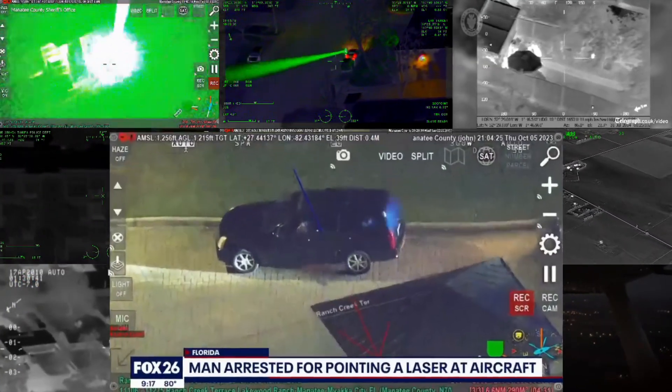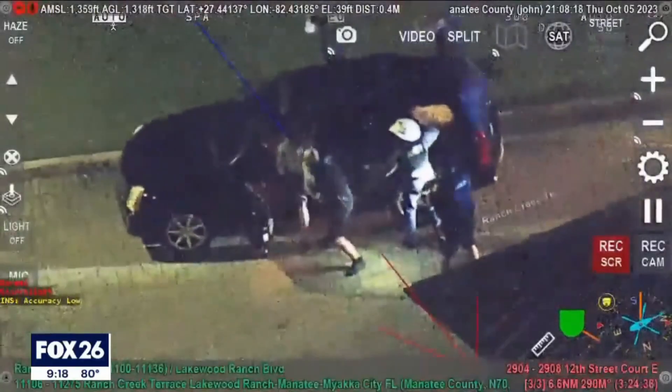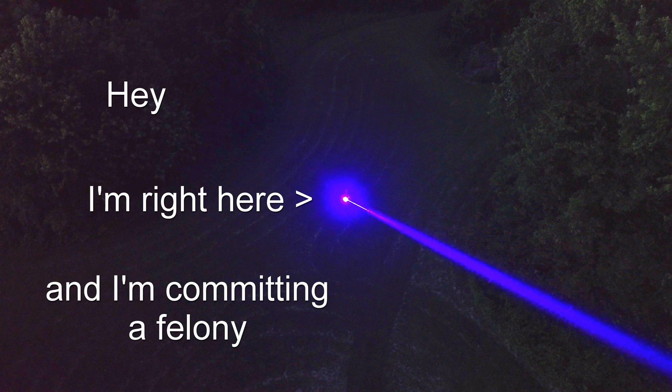There is no limit to the footage of people shining lasers at aircraft, and many of them end up getting arrested almost immediately. Which is crazy — it's almost like you're shining a literal beacon into the sky, giving away your exact location, saying 'I'm right here and I'm committing a felony, come and arrest me.' And while a lot of these people likely have nefarious intent, I feel like some of them are just unaware of the consequences of their actions.